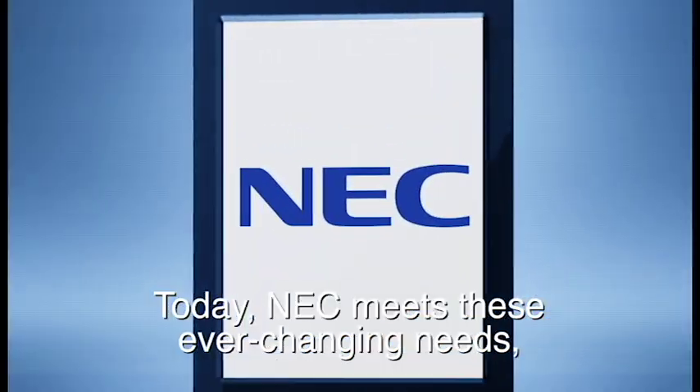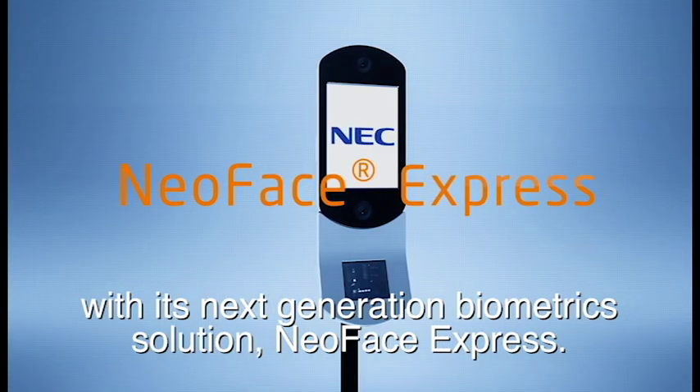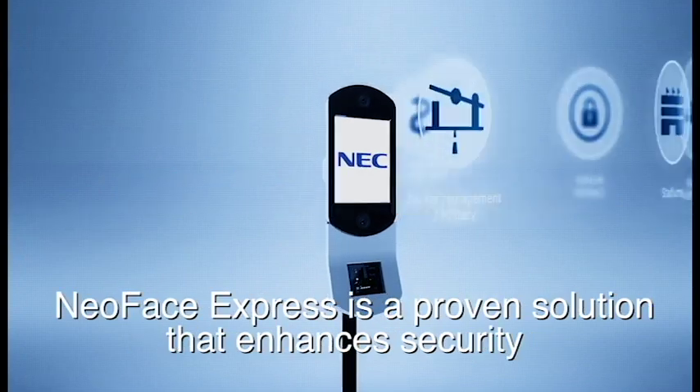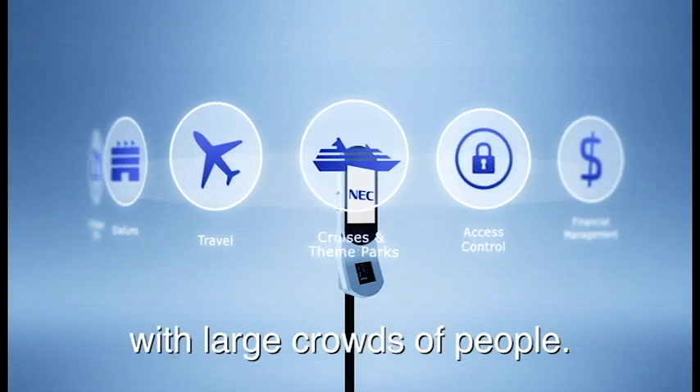Today, NEC meets these ever-changing needs with its next-generation biometric solution, NeoFace Express. NeoFace Express is a proven solution that enhances security and convenience across demanding environments with large crowds of people.